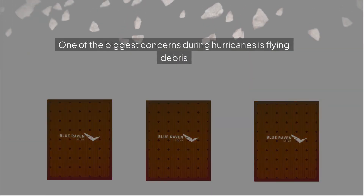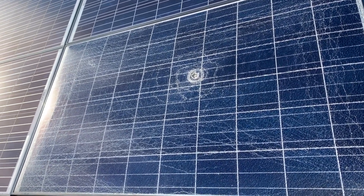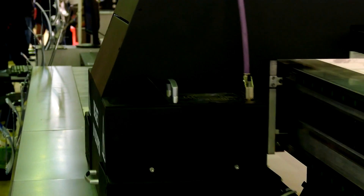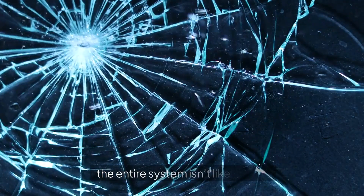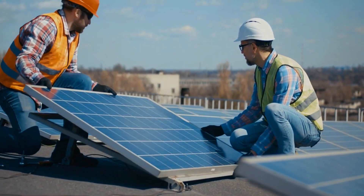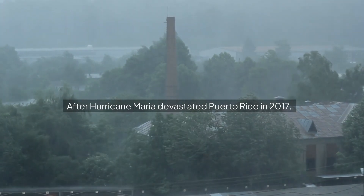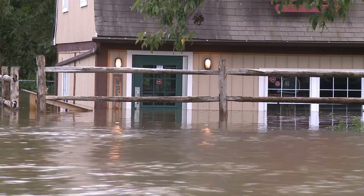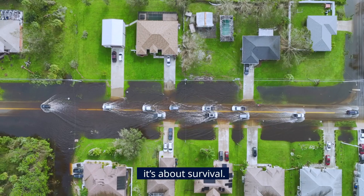One of the biggest concerns during hurricanes is flying debris. A stray piece of metal or a tree branch can cause major damage. Solar panels are tested for this too. The tempered glass they're made from is strong enough to resist cracking under most impacts. And even if debris does cause some damage, the entire system isn't likely to fail. Solar panels have proven themselves time and time again. After Hurricane Maria devastated Puerto Rico in 2017, many homes with solar power were still generating electricity long after the grid went down. In areas where hurricanes are common, having solar isn't just about clean energy — it's about survival.